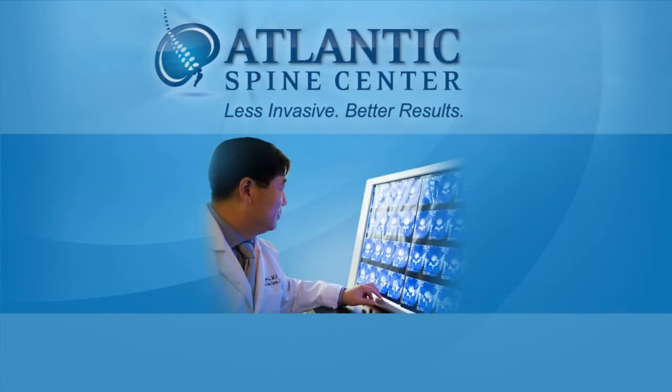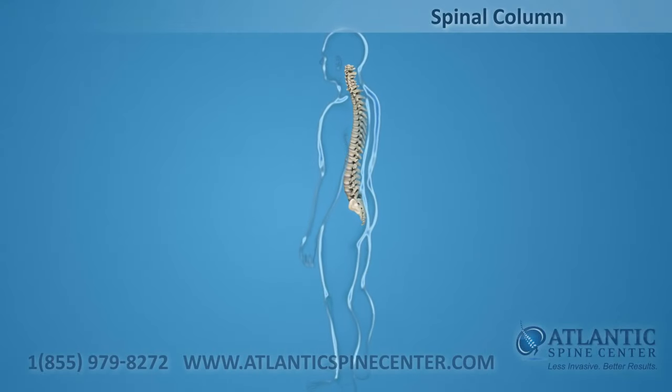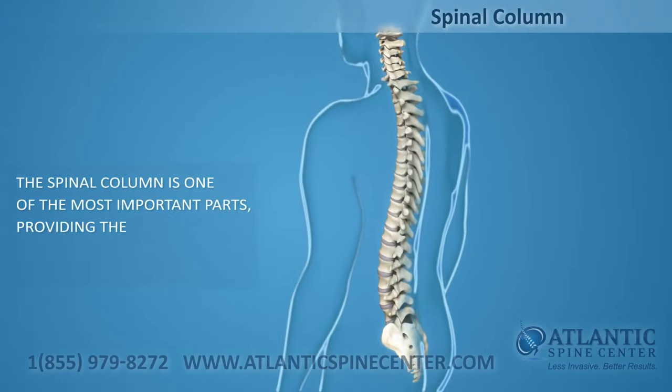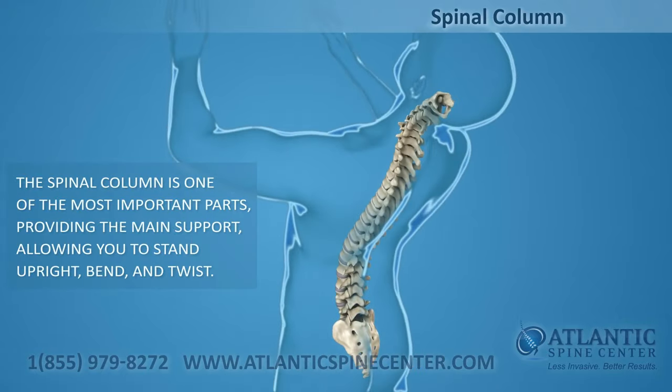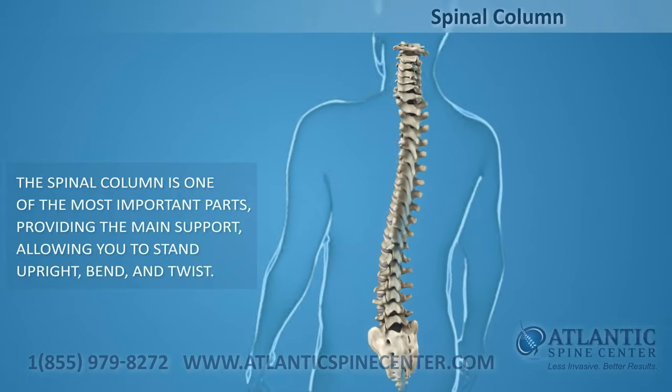Atlantic Spine Center offers Endoscopic Anterior Cervical Discectomy. The spinal column, or backbone, is one of the most important parts of your body. It provides the main support, allowing you to stand upright, bend, and twist.